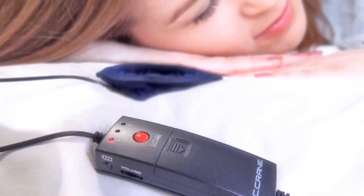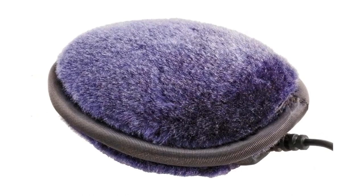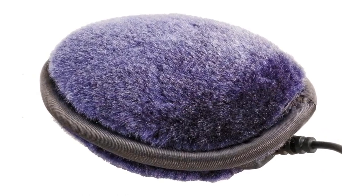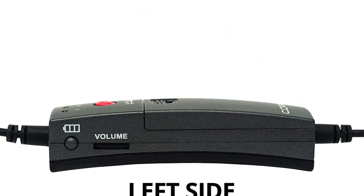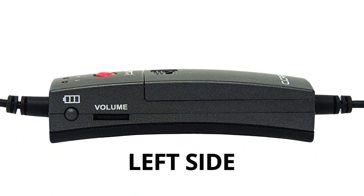It's the sound quality that also makes this one a winner for me. Many pillow speakers really struggle when music has bass, or are so quiet that you can't even hear them through a standard pillow. But this one both sounds clear and is audible through all but the very thickest of pillows.